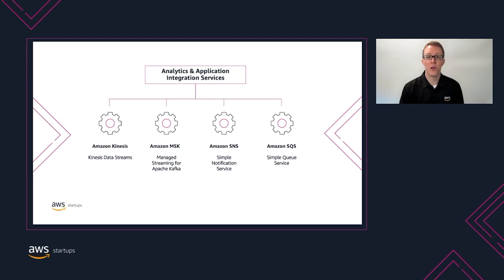One of AWS's core strengths is offering our customers choices in how they'd like to build and architect their systems. If we look at a few of the analytics and application services we offer, there are at least four separate services that example company could use to address their scaling concerns: Amazon Kinesis Data Streams, Amazon Managed Streaming for Apache Kafka or MSK, Amazon Simple Notification Service or SNS, and Amazon Simple Queue Service or SQS.